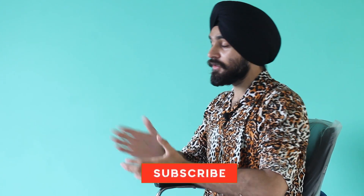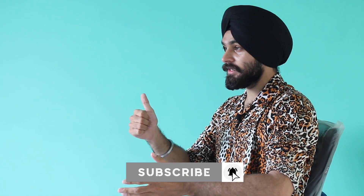Sat Sri Akal everyone, this is Balvinda Singh here back with yet another video. If you guys like my content, a subscribe would be great, and make sure to check out my other videos too.